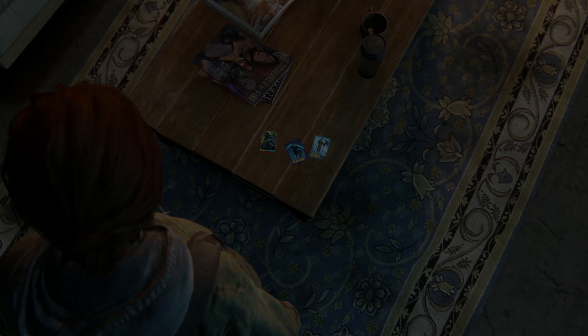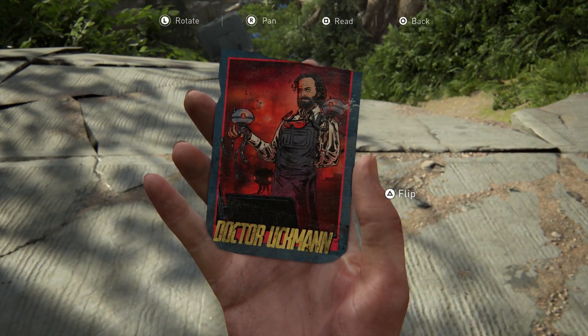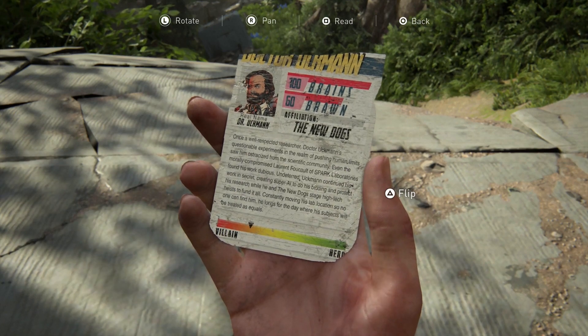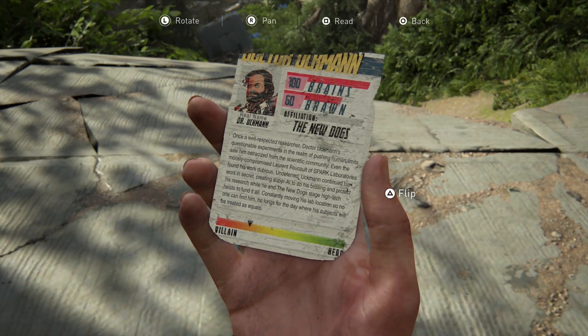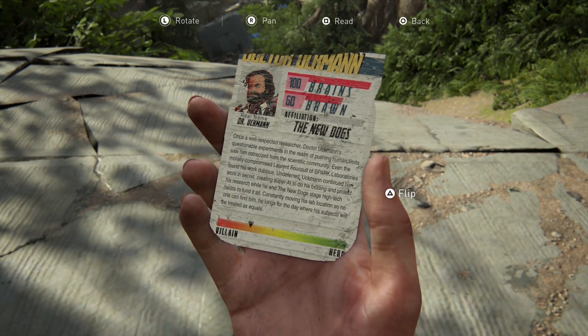Number sixteen — speaking of Neil Druckmann, who returns as the director of The Last of Us Part II, throughout the game Ellie collects a set of comic book trading cards, and one of these features a character called Dr. Uckman — D.R. Uckman — an evil genius affiliated, according to his card, with The New Dogs. We'd like to argue with him having 100 brains, but the game is pretty good.